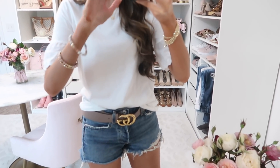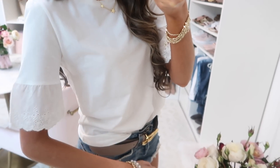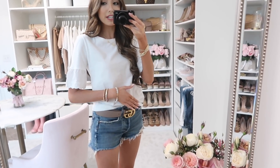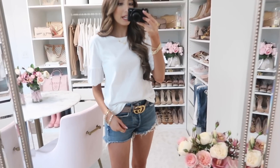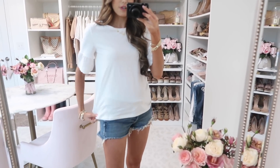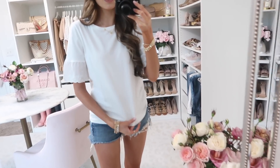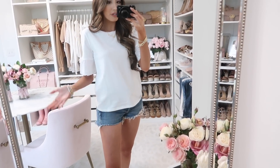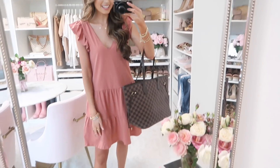I also want to show you this other white top I got. It has eyelet detail on the sleeves — kind of a little bell sleeve — and it's such a nice everyday basic white tee with an elevated look. Really nice fit; I'm wearing an extra small and I'd say it's definitely true to size. The quality of this t-shirt is amazing — really nice, high-quality fabric. It's a boxy fit tee and a great everyday piece to add to your wardrobe.